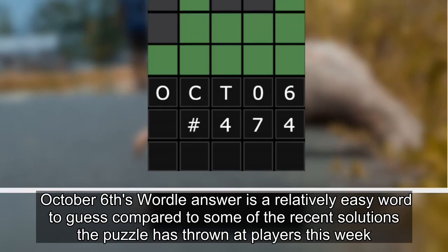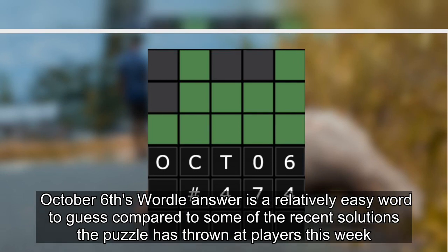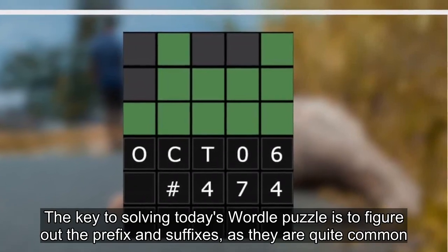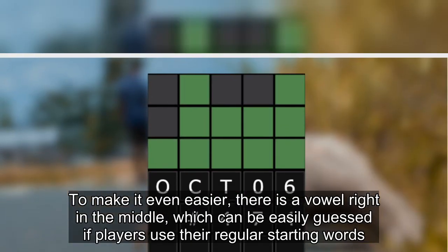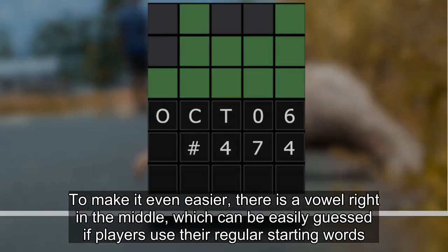The October 6 Wordle answer is a relatively easy word to guess compared to some of the recent solutions the puzzle has thrown at players this week. The key to solving today's Wordle puzzle is to figure out the prefix and suffixes, as they are quite common. To make it even easier, there is a vowel right in the middle, which can be easily guessed if players use their regular starting words.